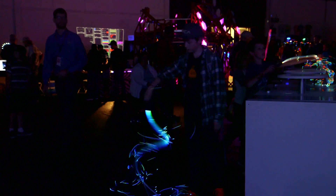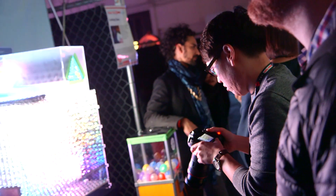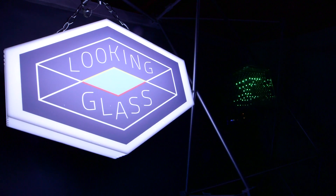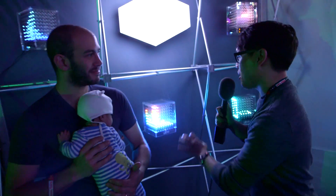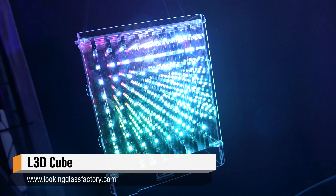Hey, it's Norm from Tested.com. I'm here at Maker Faire 2015 in this dark room with so many lights, but I was drawn to these lights in particular. This is Looking Glass L3D. I'm with Alex Hornstein, who's the CTO of the company. Now, Alex, this is a beautiful, beautiful LED cube — 8x8x8, right?